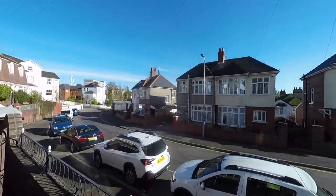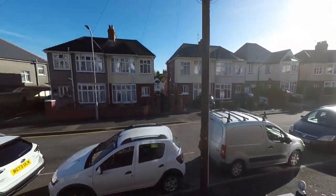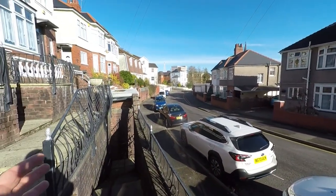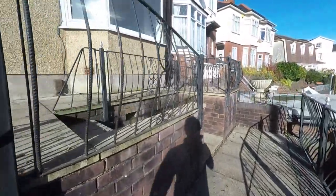We're starting the tour here at the front of the property. The property is set back from the main road where we have a range of on-road parking, and we also have a gated access with several steps bringing us up to the main entrance at the front.